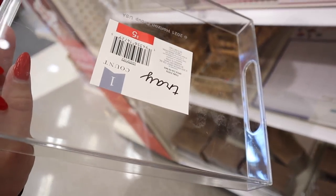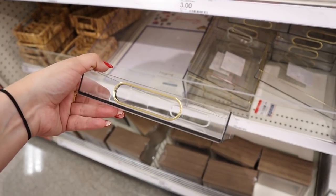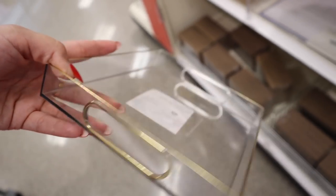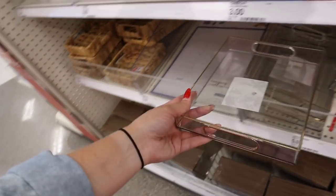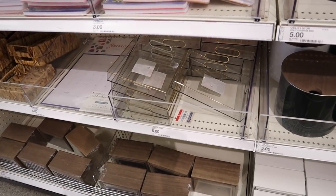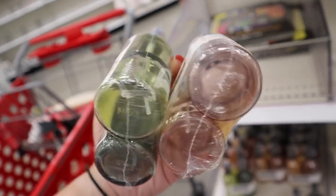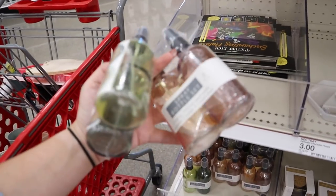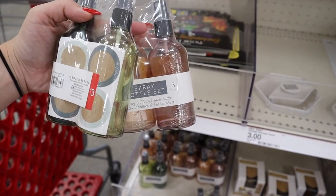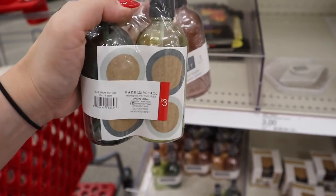A new item I absolutely love are these acrylic trays for five dollars with a little bit of gold detailing around the sides — perfect for storing perfumes on a bathroom vanity or for in-drawer storage. They also have glass spray bottles for three dollars each — great for essential oils, cleaning sprays, yoga mat sprays, or travel. They come with little labels so you can write what's inside.